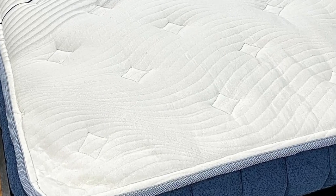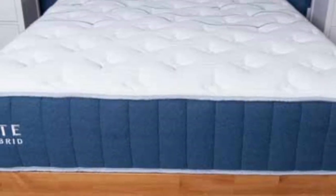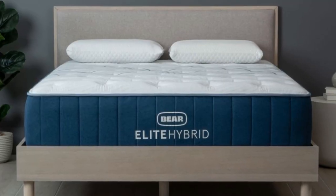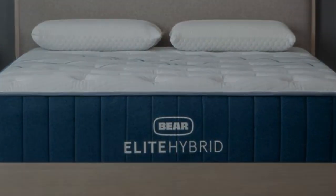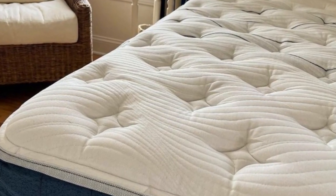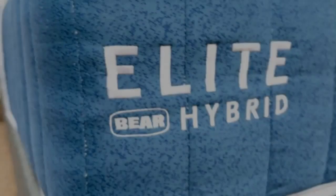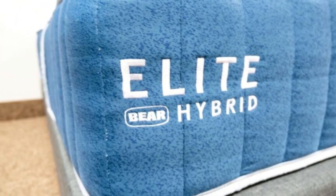The Elite Hybrid is competitively priced, and Bare routinely offers generous discounts on mattress models. You'll also receive two free pillows with your purchase. Standard ground delivery is free of charge for customers in the contiguous U.S. Your order comes with a 120-night trial period, and you'll receive a lifetime warranty against structural defects if you choose to keep the mattress. An optional accident protection plan covers stains and other types of physical damage.